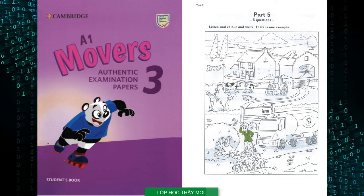Can you see the green coat? This is an example. Now you listen and colour and write. 1. The animals don't like the wind. Look at that horse. The one in the field. Yes, I think it's afraid. Why don't you colour it? Right, I'm doing it blue.